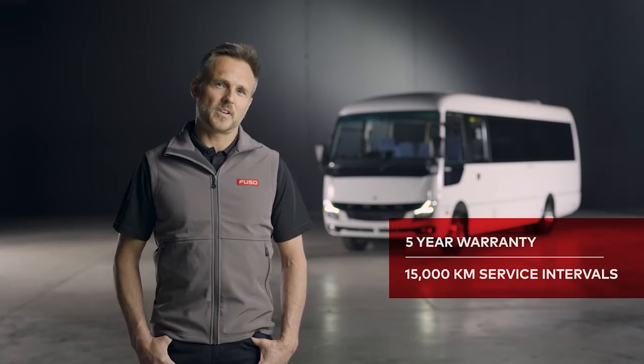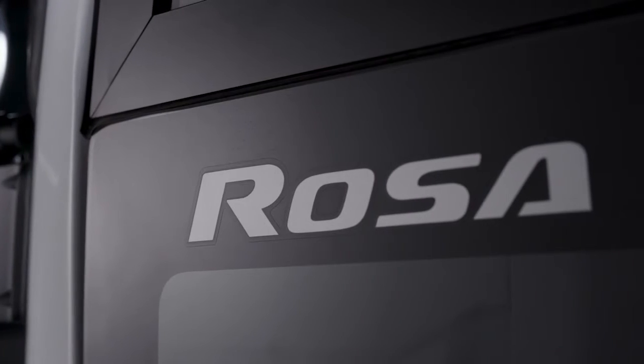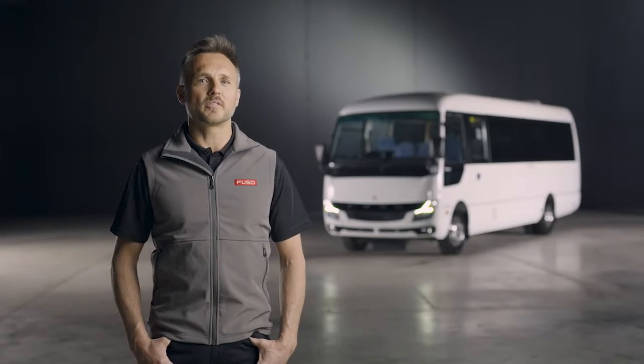With an impressive five-year warranty and extended 15,000 kilometres on service intervals, you know the Fuso Rosa is a safe bet. So let's take a closer look at the 25-seated Deluxe model.